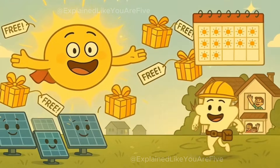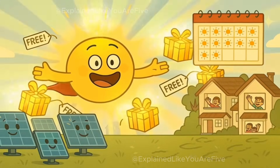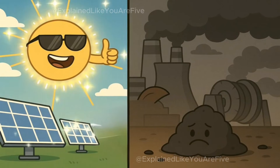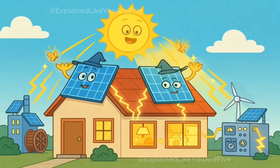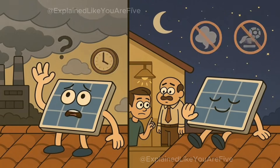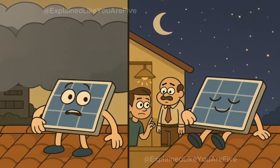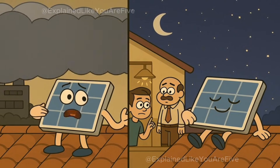Solar panels are amazing because the sun gives us free energy every single day. The sun doesn't send us a bill. It doesn't make dirty smoke. It doesn't run out of sunshine. As long as the sun is shining, solar panels can make electricity. The only problem is that sometimes it's cloudy and sometimes it's nighttime, so solar panels can't always make power when they need to.